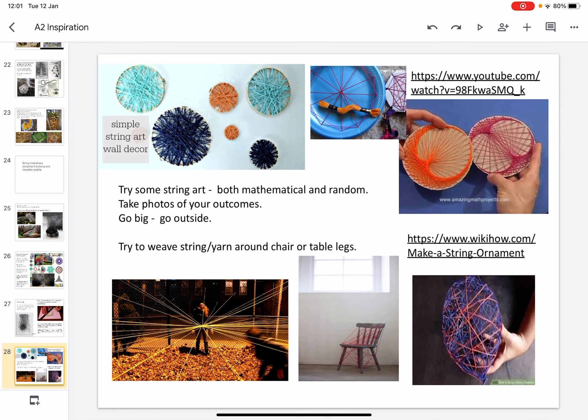Finally, you could try some string art. You could do this by using photographs from outside to help you get some inspiration. You could use a paper plate or a piece of cardboard and create lots of geometric patterns. Or, if you had time, you could try to create your own string ornament or weave string or yarn around chair or table legs. Photograph your work and the process of it.